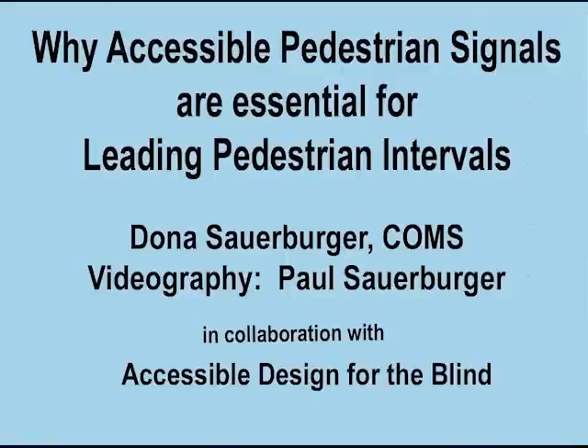Why Accessible Pedestrian Signals Are Essential for Leading Pedestrian Intervals, by Donna Sauerberger, Certified Orientation and Mobility Specialist, with videography by Paul Sauerberger, and in collaboration with Accessible Design for the Blind.